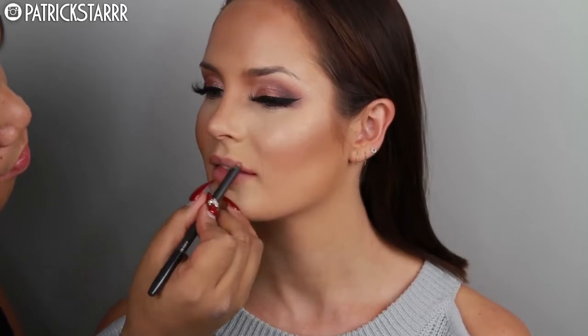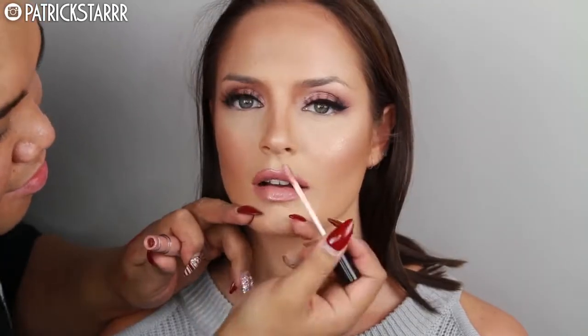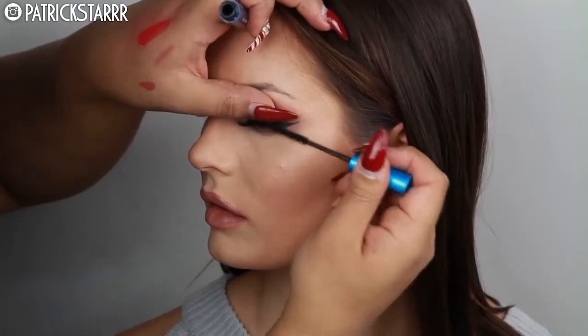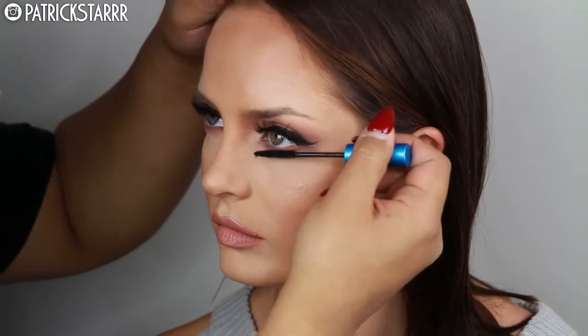I'm going to take this lip liner by MAC, line her lips, and use this amazing color called Truffle by Dose of Colors—I love this so much. And Undressed Gloss by Anastasia Beverly Hills. It's the perfect Valentine pout, I just love it. Then I'm going to take Extended Play Mascara and create a very lashy look.